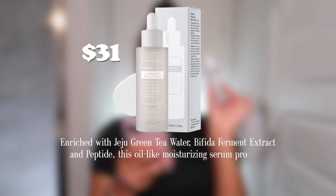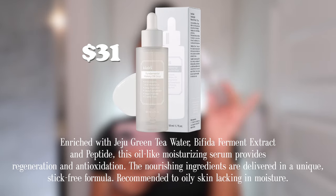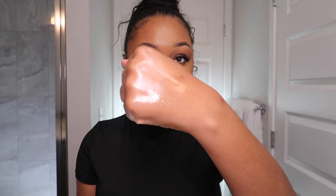The dry-down on this is really, really nice. The Fundamental Watery Oil Drops is enriched with Jeju green tea water, delivered in a unique non-sticky formula, and is recommended even for oily skin lacking moisture. One reviewer said the texture is something they've never seen before — it feels like an oily serum with a lot of slip, silky across the skin, absorbs extremely quickly, leaves no residue, and gives an instant glow with velvety smooth skin. They rated it five out of five stars.